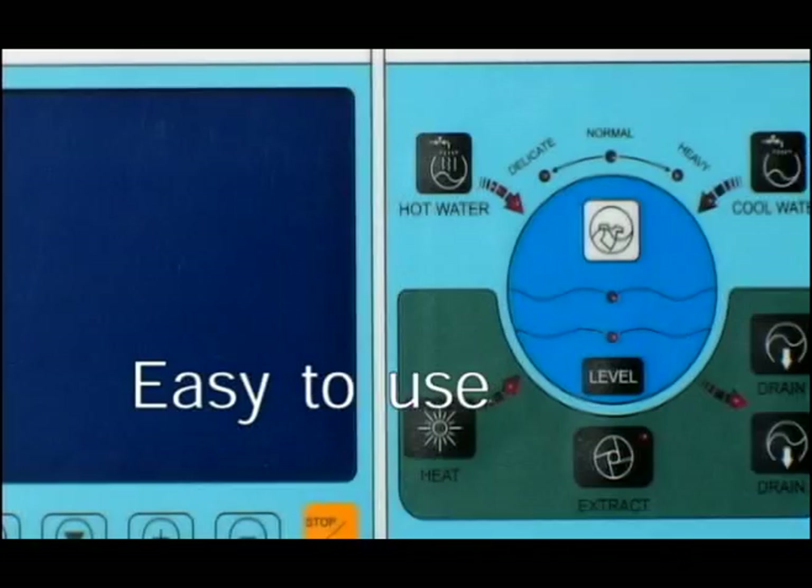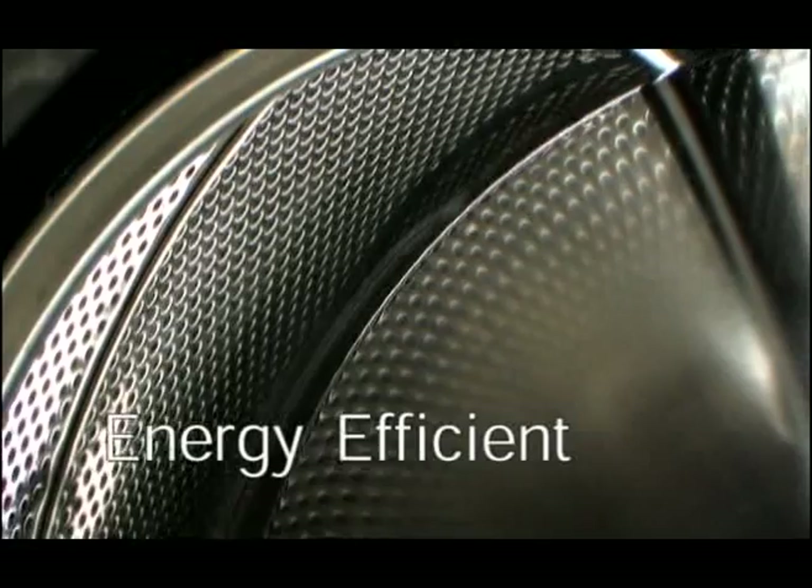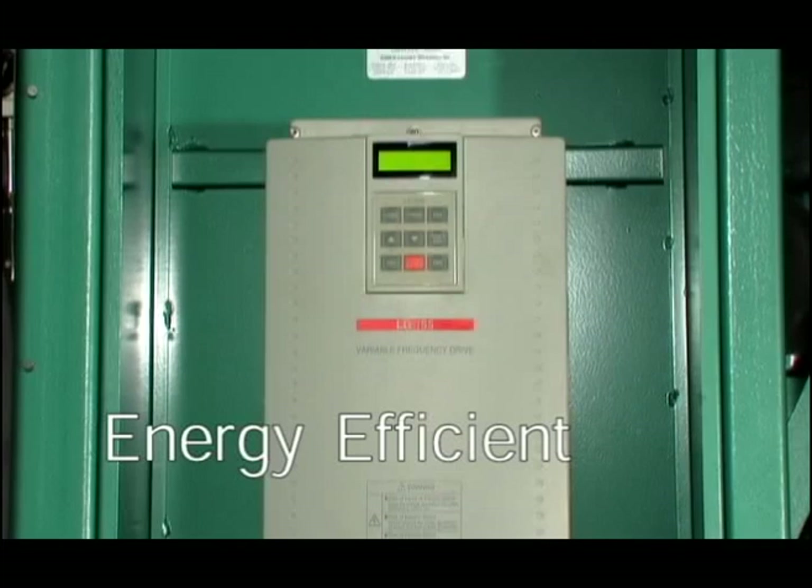Ramco machines are easy to use. Keeping in mind daily use and maintenance, our machines are designed for ease of operation and care. Ramco machines are energy efficient. By combining the latest design and technology, our Ramco machines are energy saving and operate smoother and smarter.